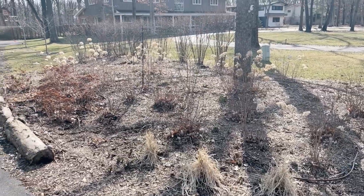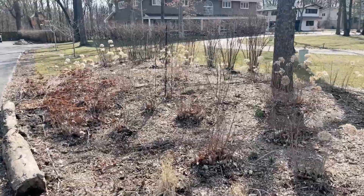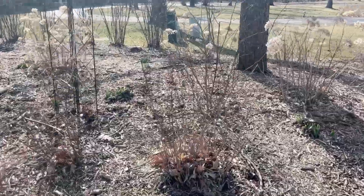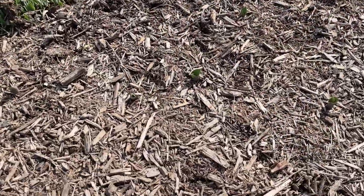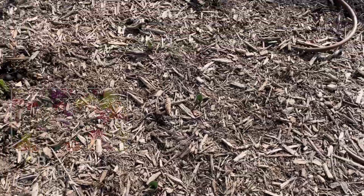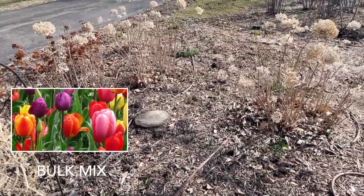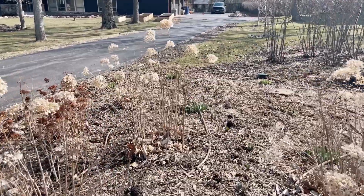Here is this front garden bed flanking the driveway from the front, and I want to come in here and show you something new I did this year. Right through here, if you look closely, you'll start to see some tulips popping through the soil. I planted a huge drift all the way through that little aisle in there, and they are coming up, which is so exciting.